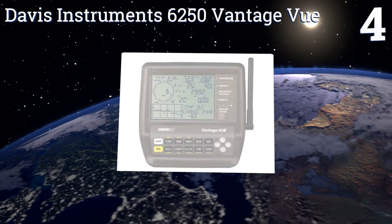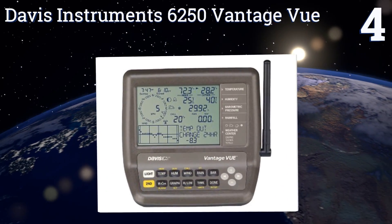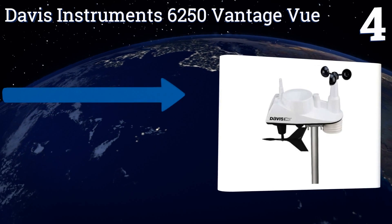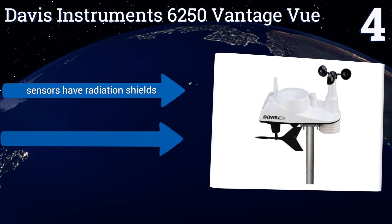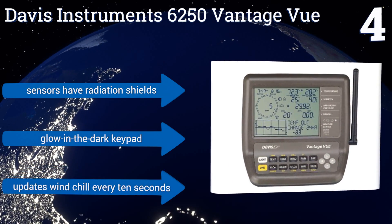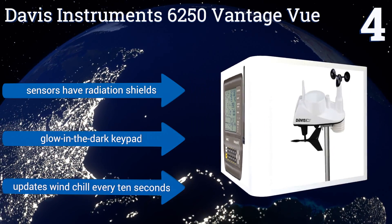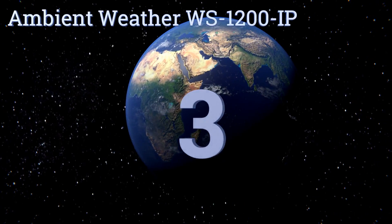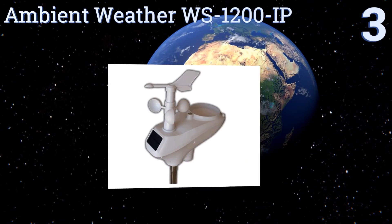At number four, the Davis Instruments 6250 Vantage View is a self-contained weather monitoring system that provides nearly every aspect of current weather conditions. It also offers weather forecasts, moon phase information, and sunrise and sunset times. It includes sensors with radiation shields and a glow-in-the-dark keypad, and it updates wind chill every 10 seconds.